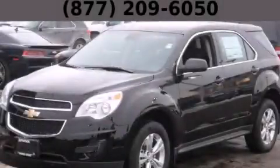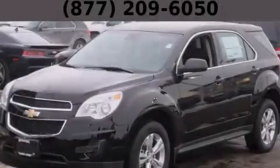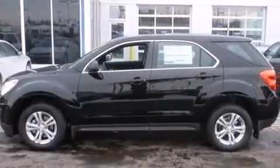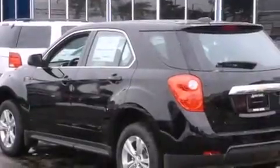This is a brand new 2015 Chevrolet Equinox, a car-like ride in space like an SUV. It features a 2.4-liter four-cylinder engine and an automatic transmission.